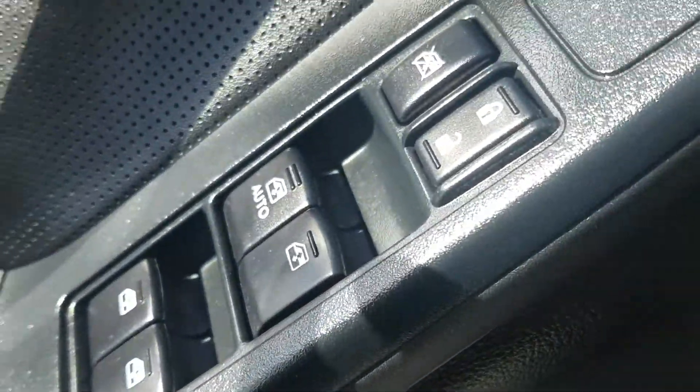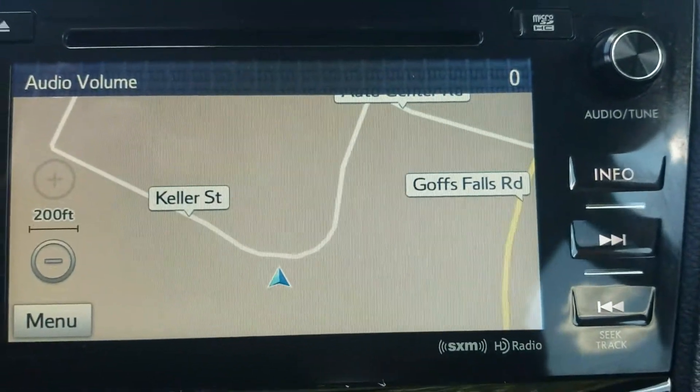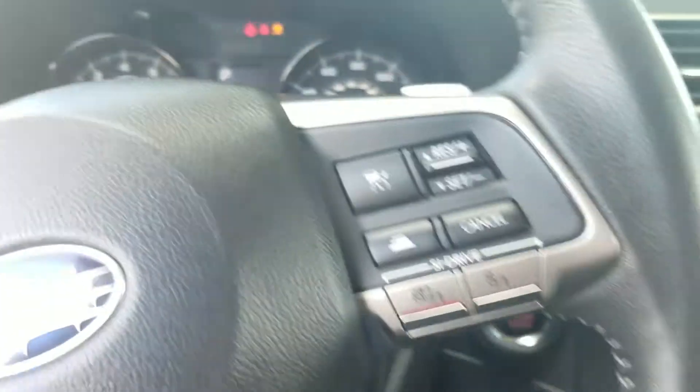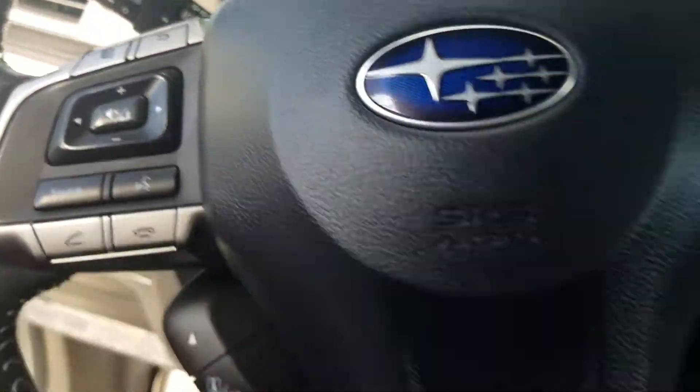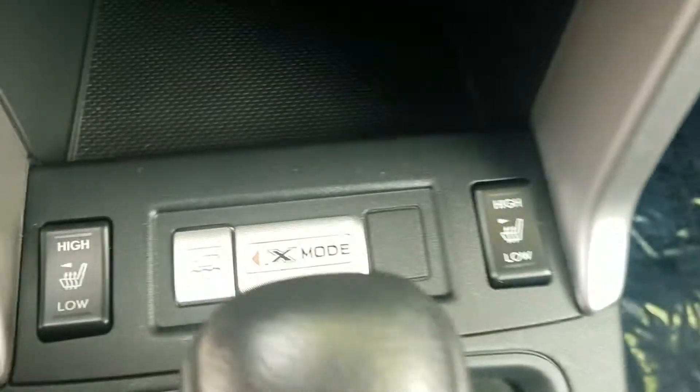We've got power windows including auto for the driver's side. We've got built-in navigation. We have 37,000 miles on a car that's four years old — that's an excellent year-to-mileage ratio. Plenty of steering wheel controls, Bluetooth compatibility. We've got heated seats and the X mode.